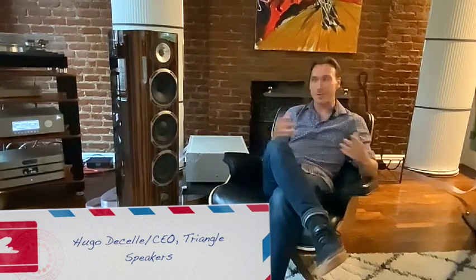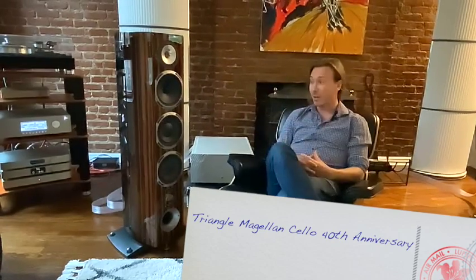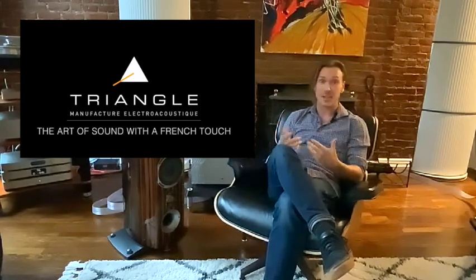My name is Hugo DeSalle. Thank you, Howard, for giving me the opportunity to make this video with you. We are in New York, and I'm very excited because this is the first time for me to present one of our new models, the new Magellan Cello 40th Anniversary. Triangle is a French manufacturer producing loudspeakers for more than 40 years. We were founded in 1980 by Renaud DeVerniette, and our family has taken over the company for 20 years.